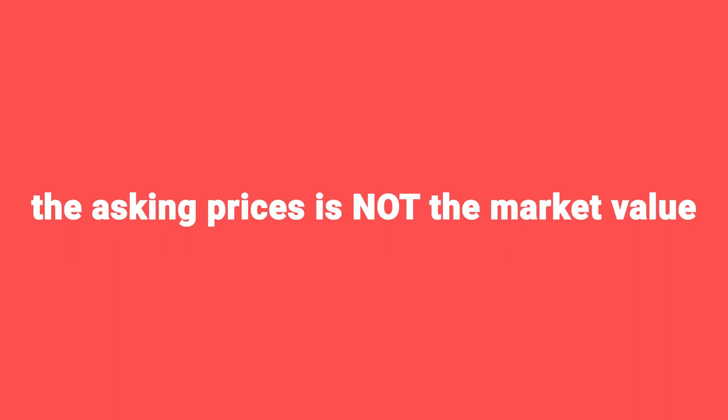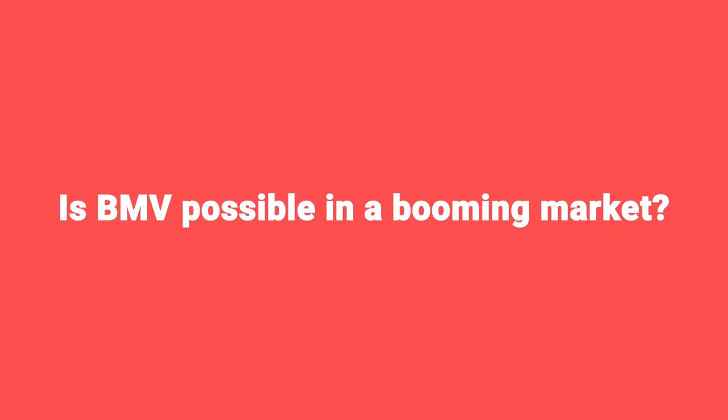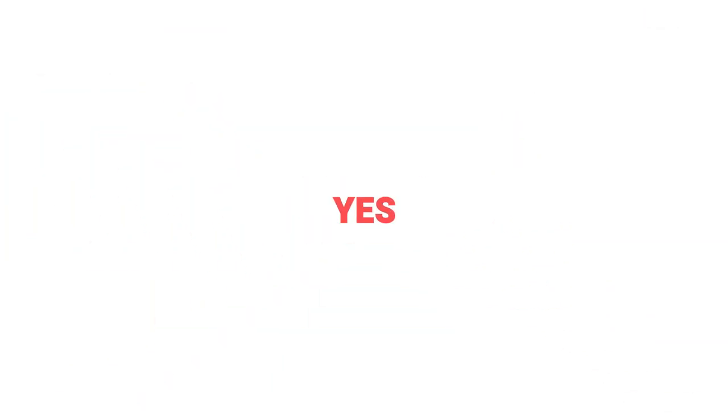So we understand what BMV is and what BMV isn't. And now you understand what it is, you also understand why it's so hard to achieve. Why would somebody allow you to buy a property below market value? The market is booming right now. BMV is hard to do in a normal market — in a booming market, is it possible? The answer is yes, but you're going to have to do more than normal, and we're going to talk about that now.